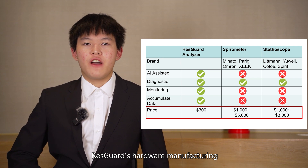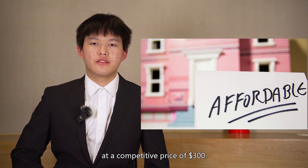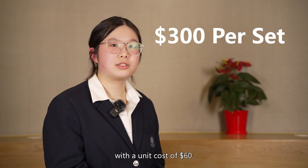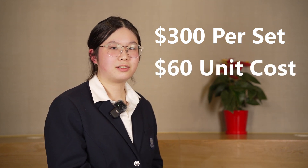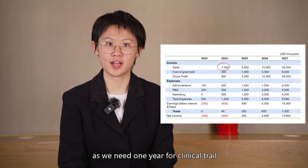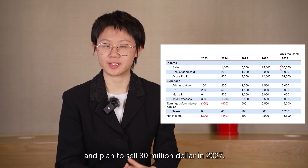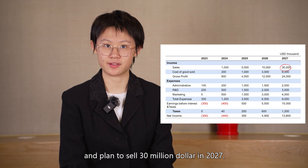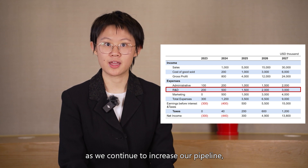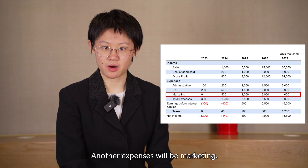Lastly, ResGuard's hardware manufacturing is mature and can penetrate the market at a competitive price point of $300. We plan to sell ResGuard at $300 per set, with a unit cost of $60. We started sales in 2024, as we needed one year for clinical trials and a CFDA license application. We will manage to break even in three years and plan to achieve $30 million in sales by 2027. The major expenses will be R&D as we continue to expand our pipeline, incorporate more parameters, and upgrade our AI model, with additional expenses in marketing.